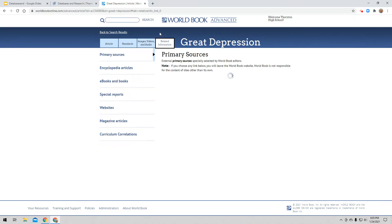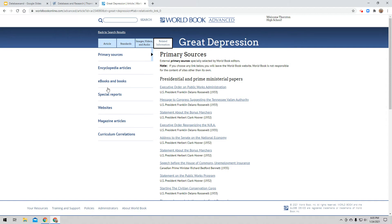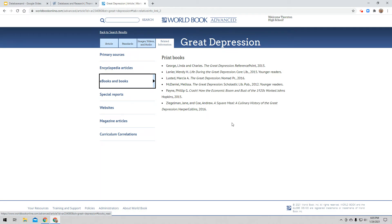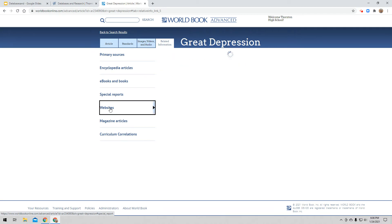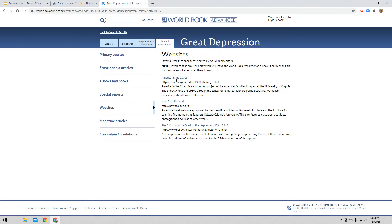I also want to look at Related Information. World Book will go and find additional information to help me with whatever I'm researching. First, I have primary resources — a whole list I can click on to get more information. There are ebooks and books — print books you can see if we have in our library. There could be special reports, and websites that World Book has found as good places to get information about my topic. Be aware though: if I click on any of these websites, I am no longer in World Book Advanced — I'm out on the web. World Book has checked these websites out, but I still need to make sure I'm finding information that's current, accurate, and up to date. There could also be magazine articles that World Book has found that might be helpful.